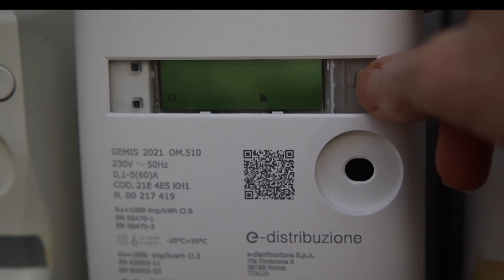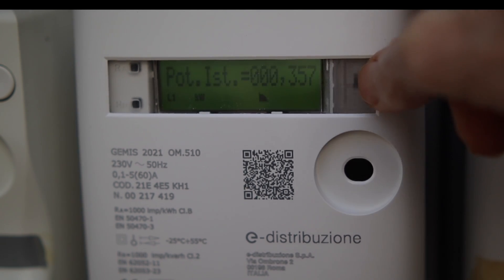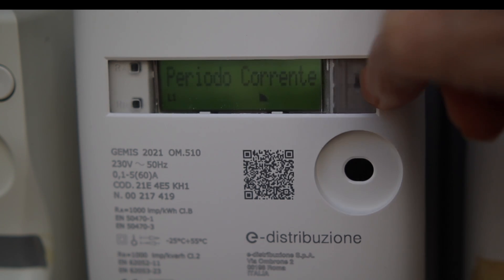But why bother about a new device? I have the main meter, isn't it? But it's not really user-friendly. If I want to know something like power, I have to do this, and then I have to do this, and then I have to do this. Just forget it.